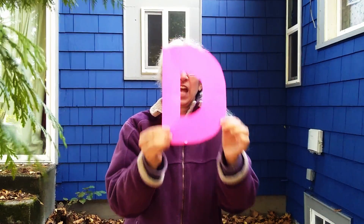Hello! Today's alphabet activity starts with the letter D. D is for dragons, and today we're going to turn into dragons.